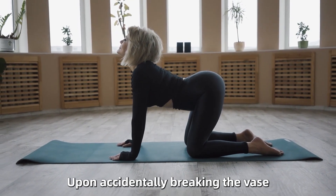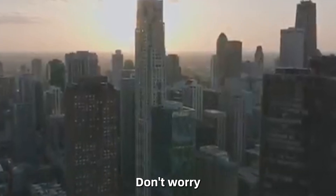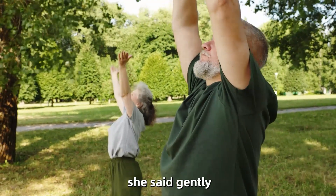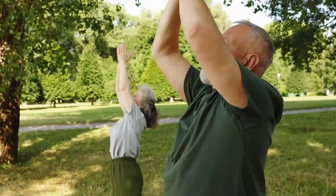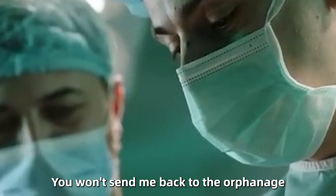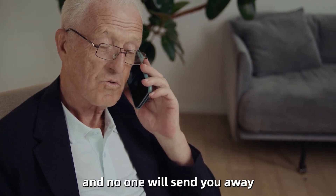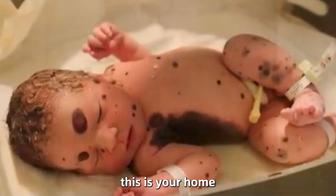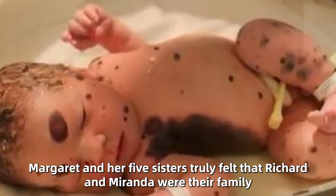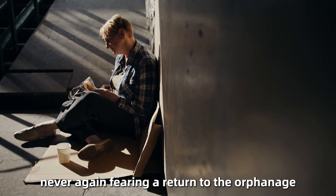Miranda immediately grasped the situation and sought to reassure the distraught girl. Don't worry, sweetheart, I'm not upset. It was just an old vase, and we'll get a nicer one, she said gently, extending her hand. Tears streaming down her face, the girl stammered, You're not going to punish me? You won't send me back to the orphanage? Absolutely not. It was just an accident. Margaret, no one will harm you, and no one will send you away. We are your family now. This is your home, Miranda replied, embracing her warmly. From that moment, Margaret and her five sisters truly felt that Richard and Miranda were their family, never again fearing a return to the orphanage.